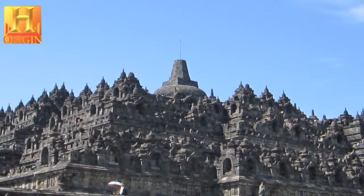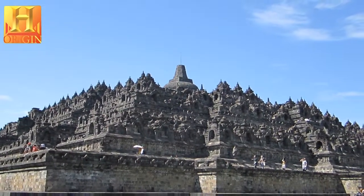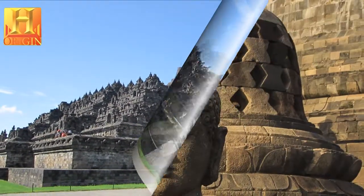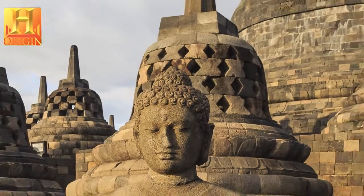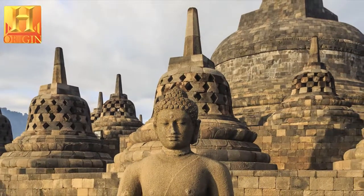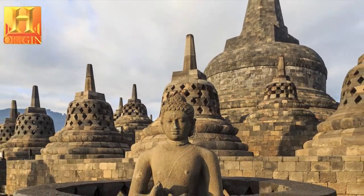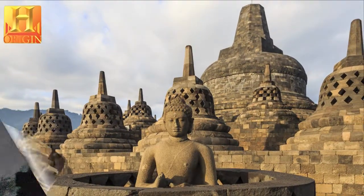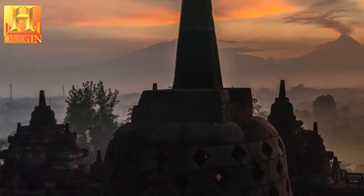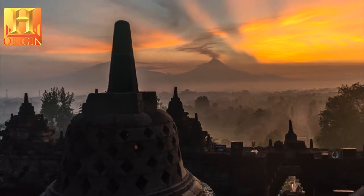Borobudur Temple Compounds is an outstanding example of Indonesia's art and architecture from between the early 8th and late 9th centuries that exerted considerable influence on an architectural revival between the mid-13th and early 16th centuries. Laid out in the form of a lotus, the sacred flower of Buddha, Borobudur Temple Compounds is an exceptional reflection of a blending of the very central idea of indigenous ancestor worship and the Buddhist concept of attaining Nirvana. The 10 mounting terraces of the entire structure correspond to the successive stages that the Bodhisattva has to achieve before attaining Buddhahood.